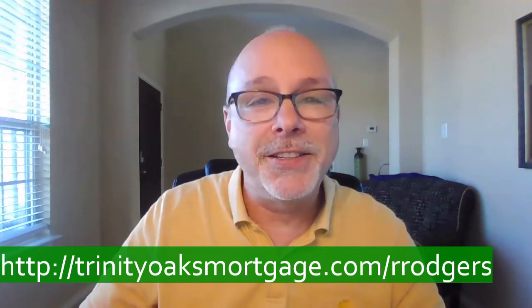If you have any questions about preparing to buy, or if you're ready to apply for a mortgage in Texas, you can contact me or apply today at trinityoaksmortgage.com/RROGERS. Have a blessed day.